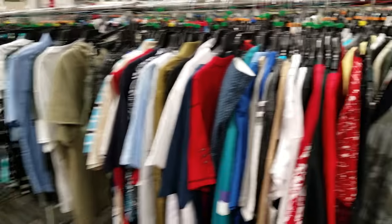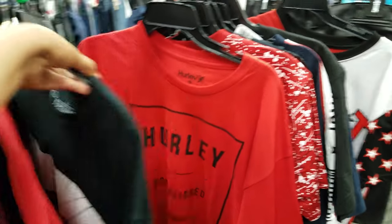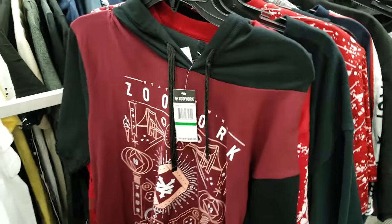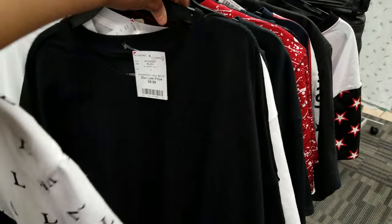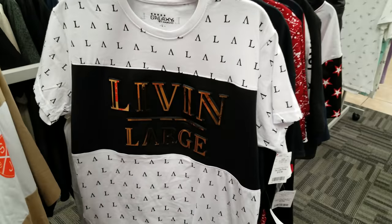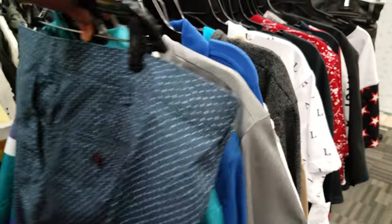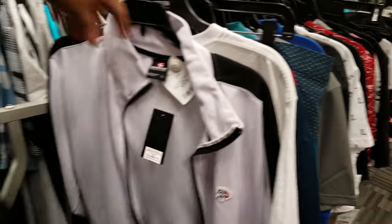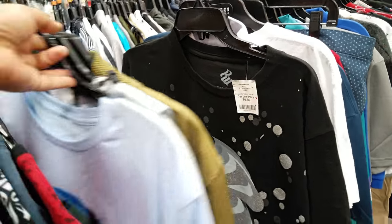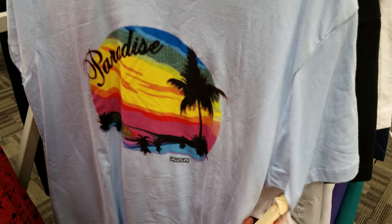Here's some shirts — I'm just going to skim through them. We got Hurley at $10, Creative Empire at $6, Zoo York — good vibes all day — at $8, Living Large at $13. Everything is scattered and different. Stores like this are always changing what's coming in — sometimes they have really good ones but you really have to look. Ezekiel Paradise at $10.